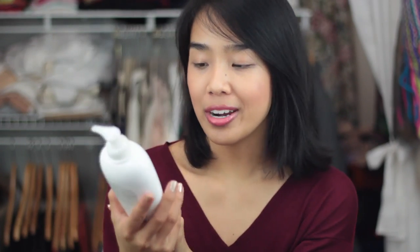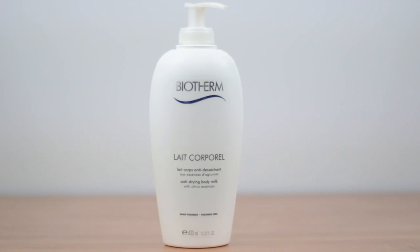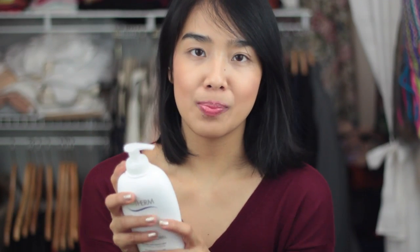Number three is something for the body — the Biotherm Anti-Drying Body Milk. I've been recently getting more into Biotherm products and this is by far one of my favorite body lotions I've ever purchased. It's really moisturizing, especially in the wintertime when everything is dehydrating my skin — this has been a lifesaver. I also used it in the summer. This is actually my third bottle, so I absolutely love it. It works well for any season and just keeps my skin really nice, hydrated, and looking silky and smooth.